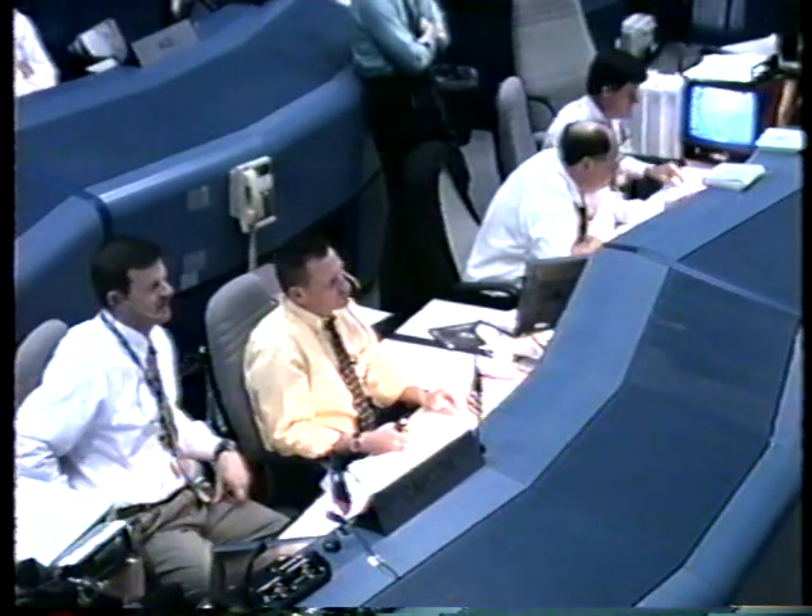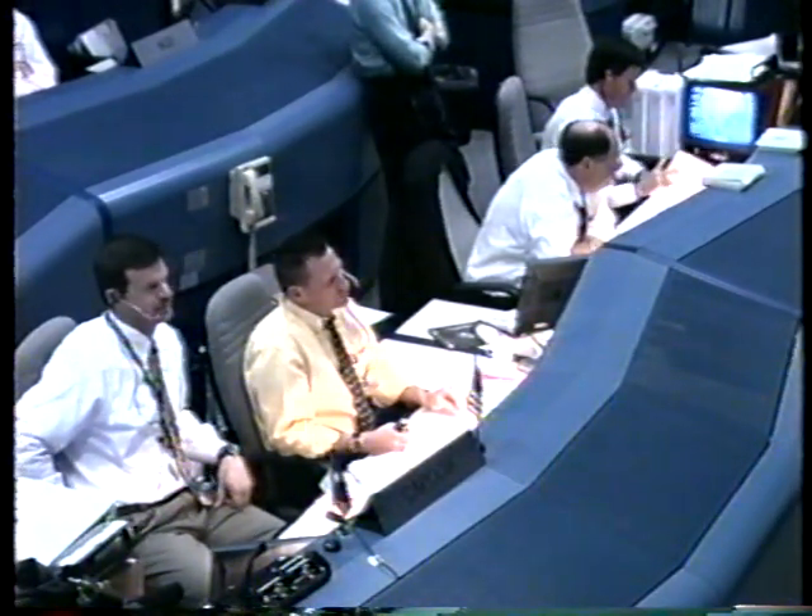Nine minutes to go until Discovery's homecoming at the Kennedy Space Center. Less than 200 miles from the Cape.